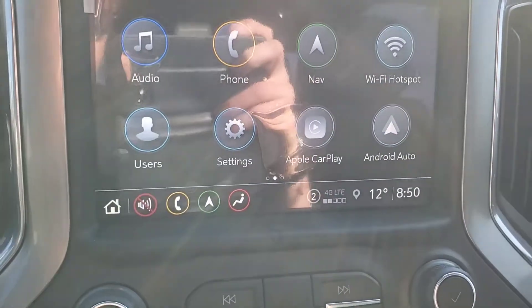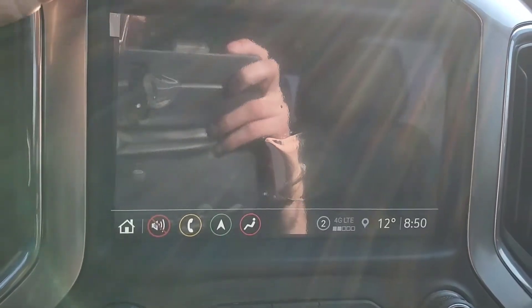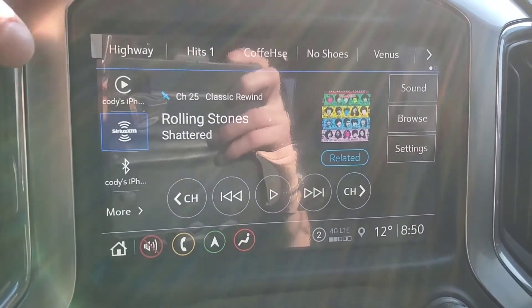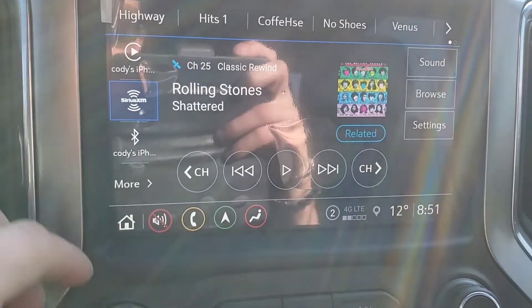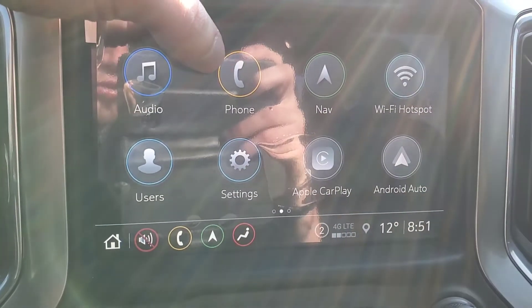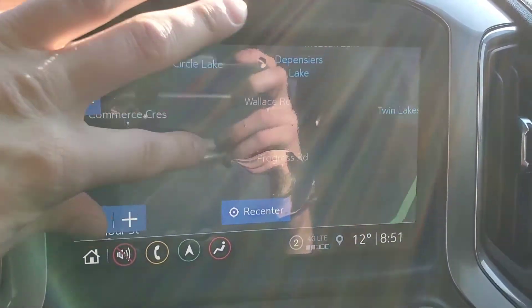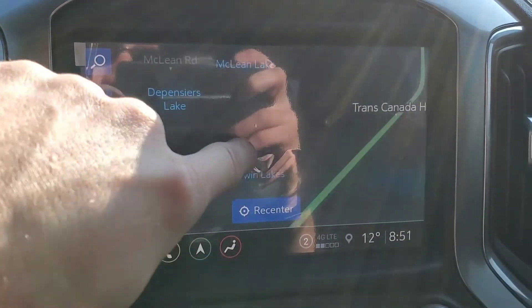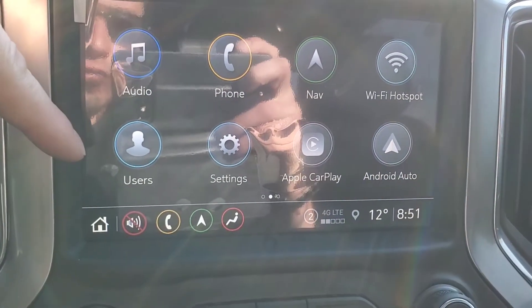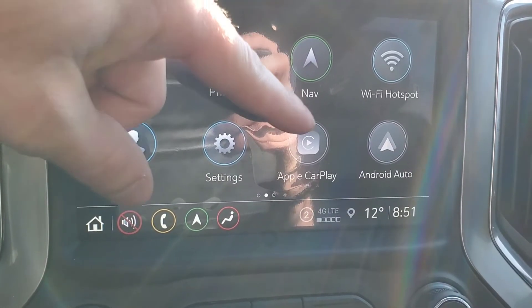Here's a look at your infotainment display. You have your music favorites at the very top, and you have Sirius XM radio. This is where you hook up your phone to the infotainment system. There's a look at the built-in navigation system. You have a Wi-Fi hotspot, different user profiles that you can create, different setting menus, Apple CarPlay, and Android Auto.